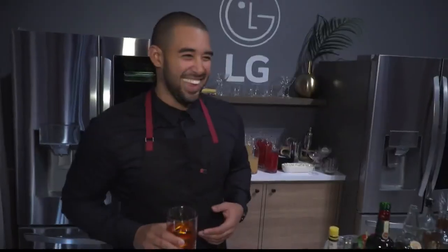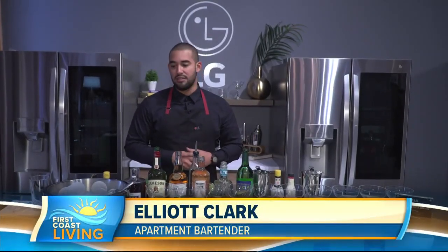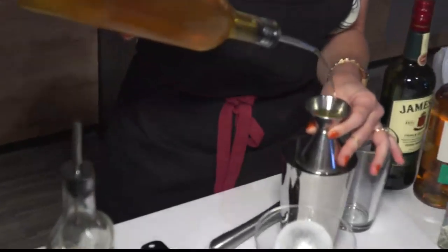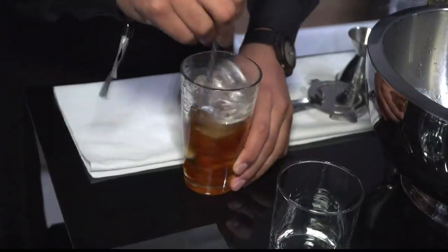Just look at what this baby can do. Craft ice changes the game as far as entertaining at home. I've always messed around with cocktail molds and ice molds, but you never really get the quality and result you're looking for. Being able to entertain at home with craft ice just makes life a lot easier, and also enhances the aesthetics of the drinks that you put out. This refrigerator takes home entertaining to the next level.